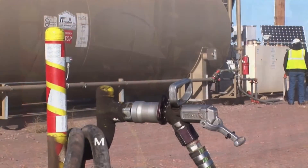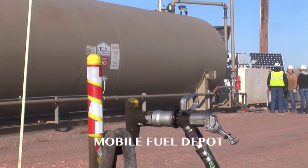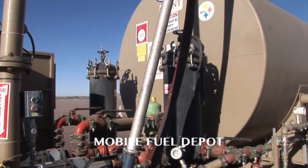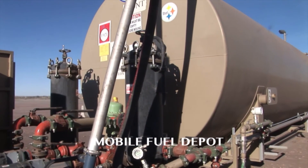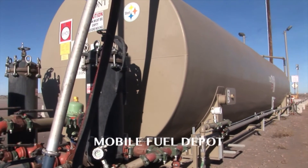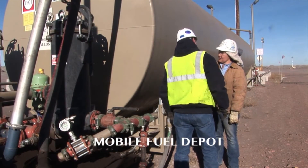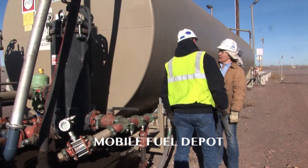Flowtech can construct and maintain a mobile facility with a fuel capacity to meet your specific needs. Our mobile fueling depots are skid-mounted double-wall tanks that provide a self-contained fueling facility designed to be moved from one location to another. Our fueling depots are available for sale or lease.